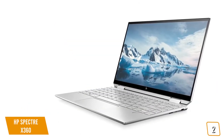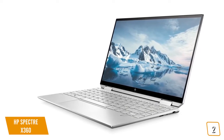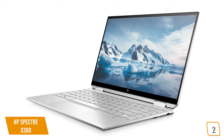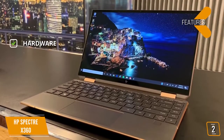Battery life is tremendous thanks to the single-watt display and 61 watt-hours of capacity. Routine everyday use should see the Spectre X360 lasting up to 12 hours without needing a charge, which is perfect for a day at the office or around campus. It's also a great companion for streaming movies or TV.